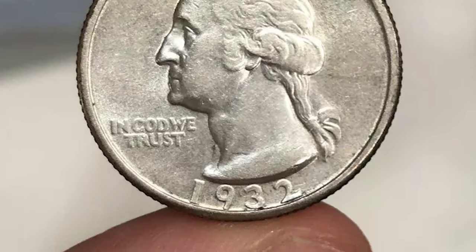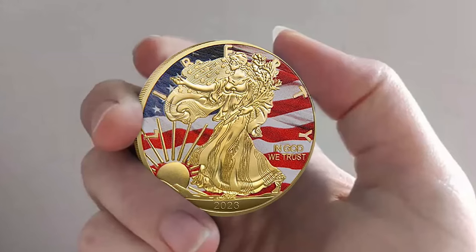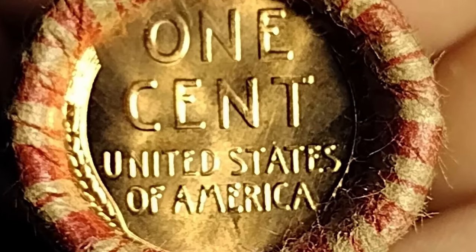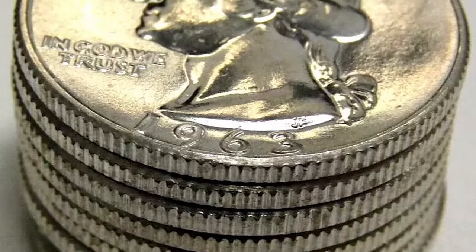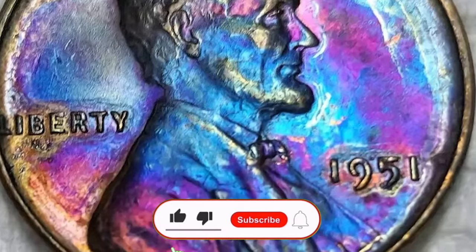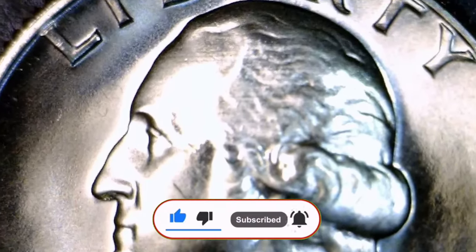Hello CoinUS fans! Today we are diving into the world of modern but rare US coins that have fetched impressive prices at prestigious auctions. These gems might look like ordinary pocket change, but they hold significant value. Stay tuned as we uncover these coins and share what makes them so valuable. Don't risk spending them by mistake. Remember to like, subscribe, and ring the bell for more exciting coin updates.